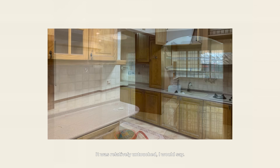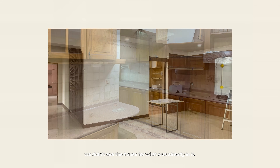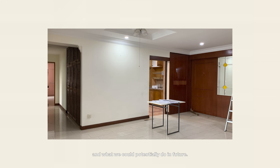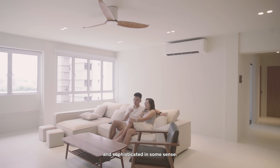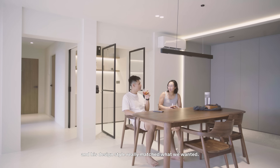It was relatively untouched, I would say. When we saw the space, we didn't see the house for what was already in it — we saw the potential and what we could do in the future. We wanted something a little cleaner. I wouldn't say it's minimalist because we were pretty messy as well, but we knew we wanted the design to be clean and sophisticated. So we took on this ID and his design style really matched what we wanted.